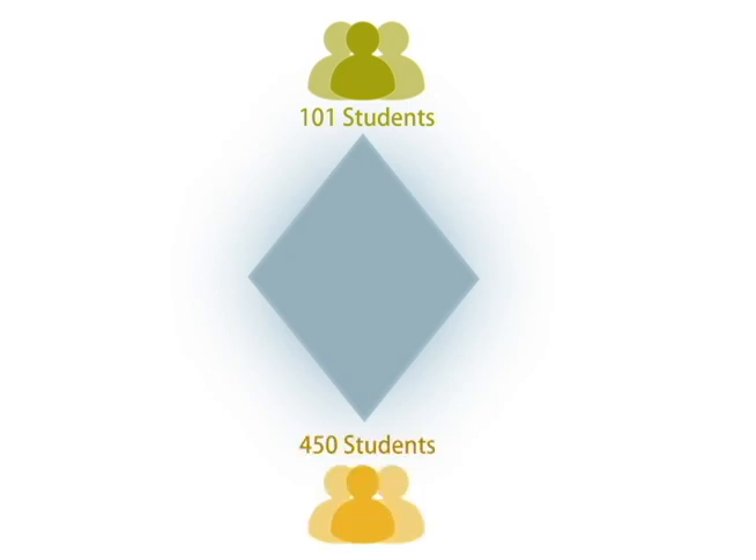The structure of the model, if you can imagine, looks like a diamond. At the peak of the diamond are the students in the 101 class. At the bottom of the diamond are the students in the 450 class.